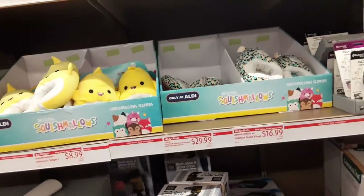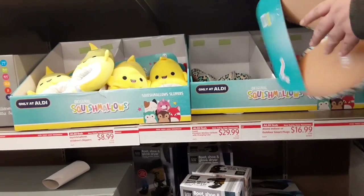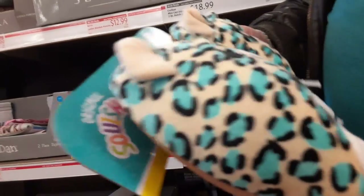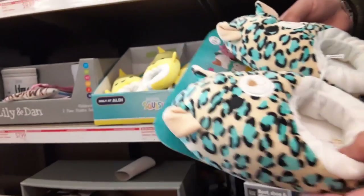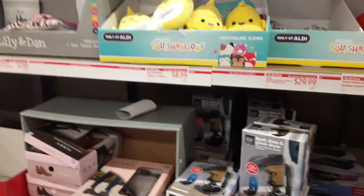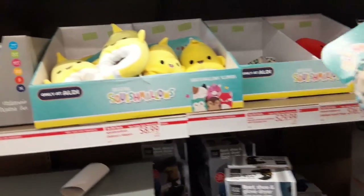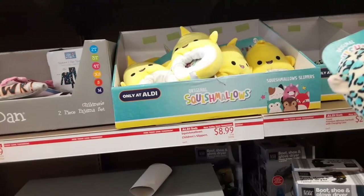They have those other ones over there — grab those out, let's look at those. These are for kids though. Do you think my feet will fit in there? I need you to scoot over that way, just smooth, thank you. My right foot would fit in there — that's because I have no toes on my right foot.